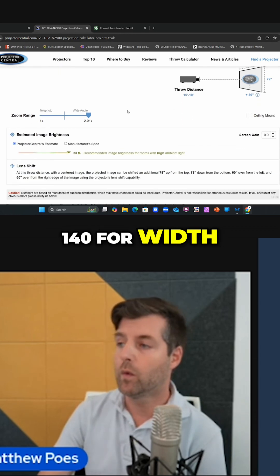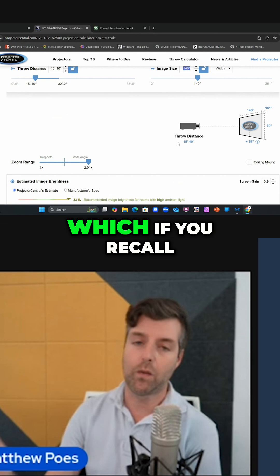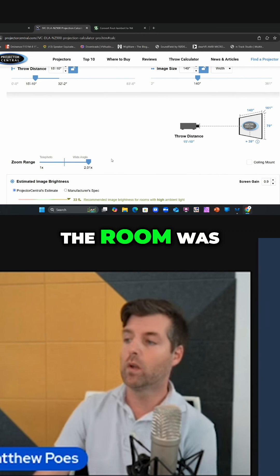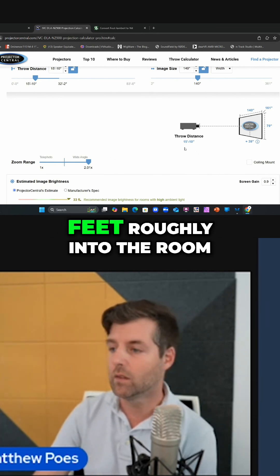There we go, 140 for width, which puts it at 15 feet 10 inches. If you recall, the room was — is this really right? Holy cow. The room was 19 feet, so it would be about three and a half feet roughly into the room.